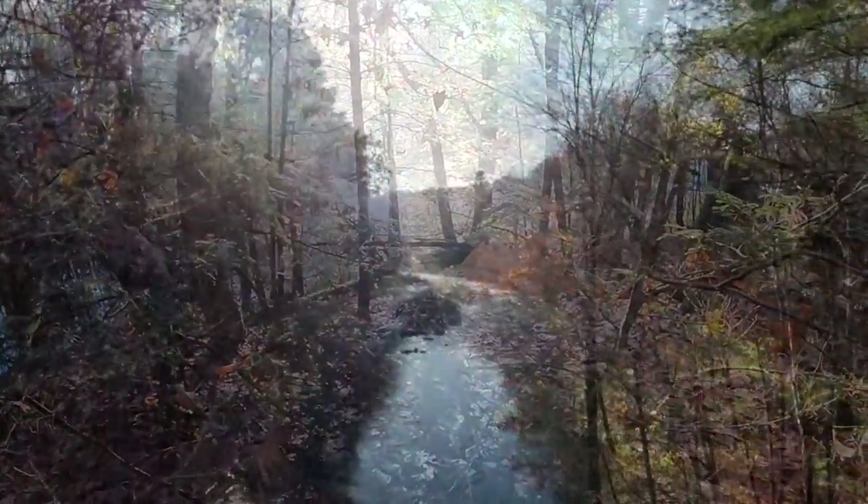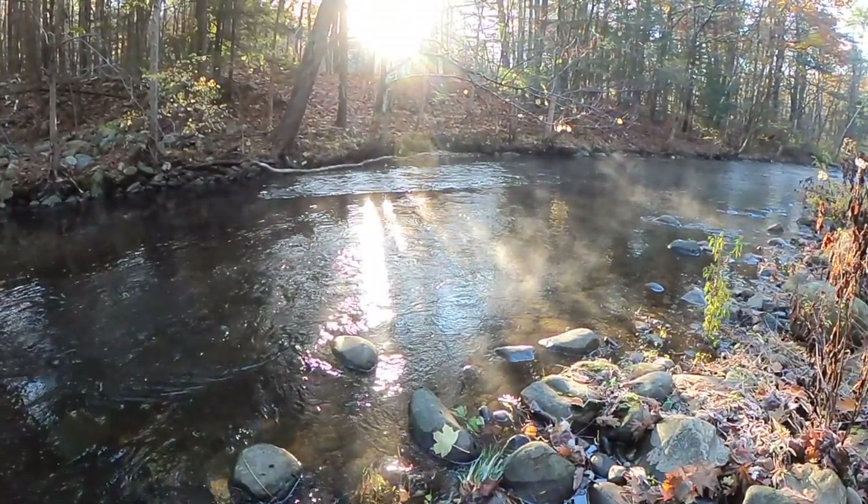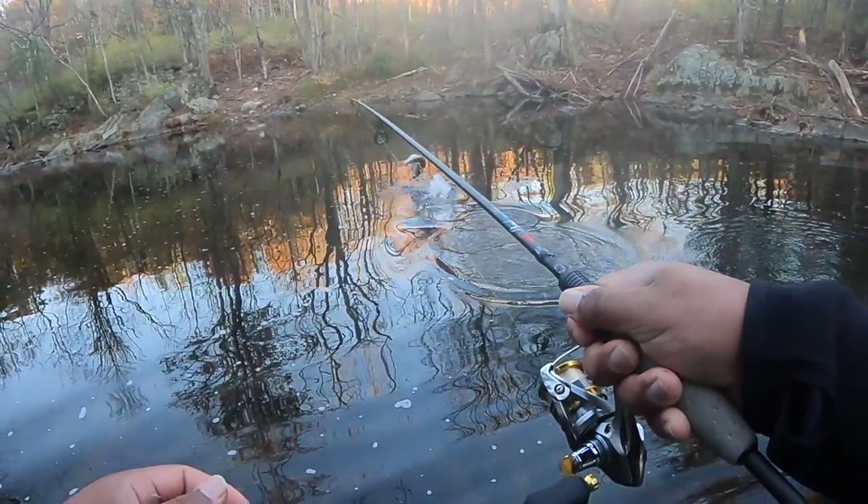The Atlantic salmon fishery may never be what it was in the past, but the Connecticut DEP still stocks them for recreational purposes. In this video, I'm going to teach you how you can catch them.